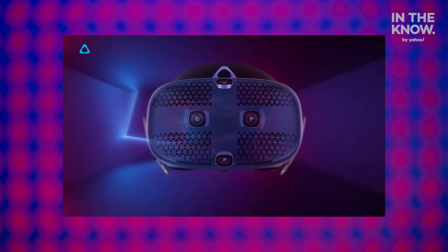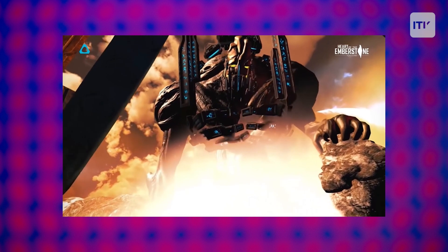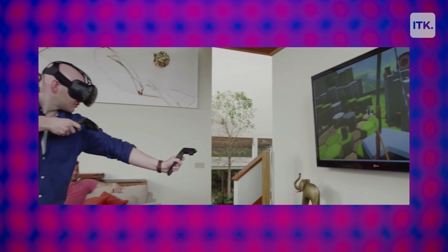A 90Hz refresh rate and an adjustable IPD for visual comfort and quality. Play your favorite VR games and apps straight from the VR's top content stores.